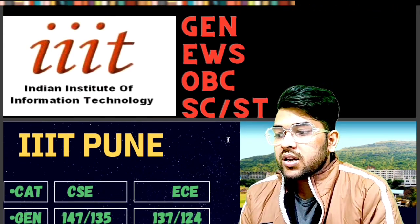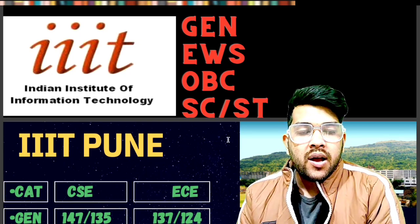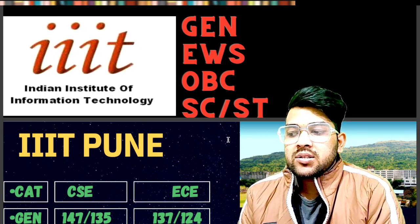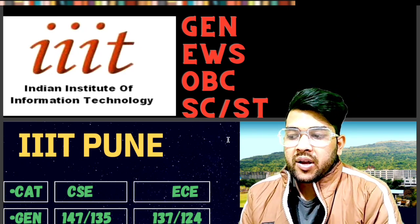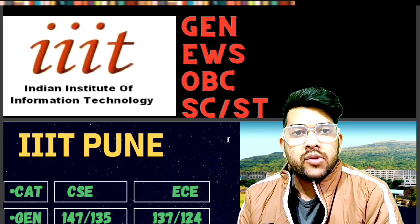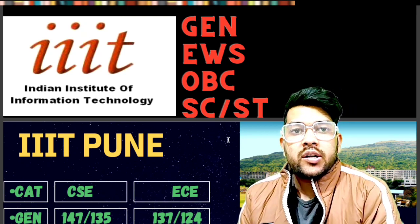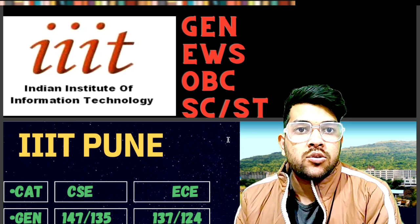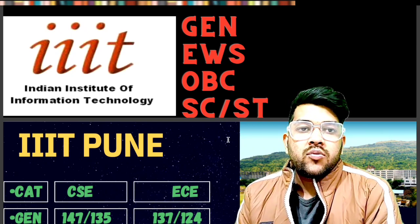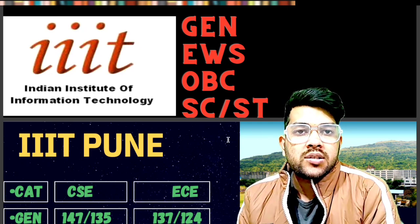For IIIT colleges, only CSC and EC branch, and sometimes IT branch are available. In two IIITs, only Mechatronics and Mechanical branches are available. I will be considering CSC, EC, and IT branches wherever available. Note: these marks are for a moderate paper. If the paper is hard or easy, the marks will change accordingly. You can check my marks vs. percentile video, available in the description and the eye button, for corresponding marks based on paper difficulty.